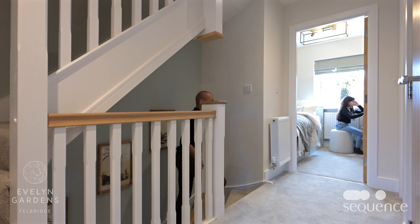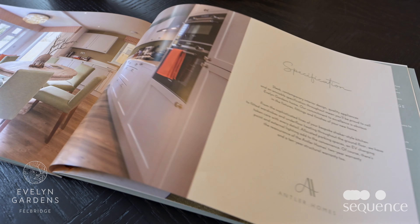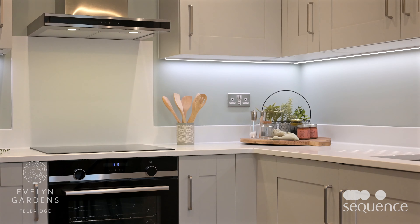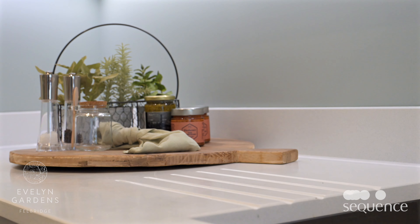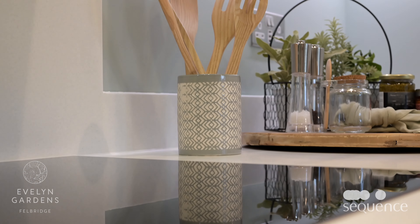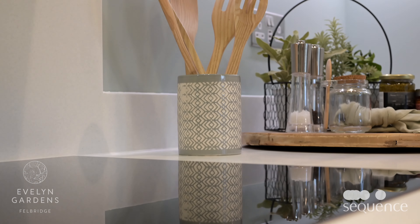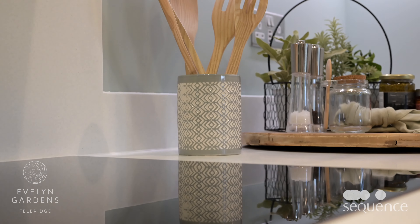Slick contemporary interior design, quality appliances and enviable specification throughout means you'll be proud to call Evelyn Gardens home. From the sophisticated lines of your bespoke shaker-style kitchen to fitted wardrobes and underfloor heating throughout the ground floor, every detail has been taken care of. Carpet and Amtico flooring complete the comfort of these beautiful homes.